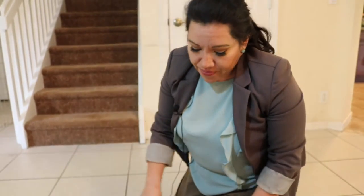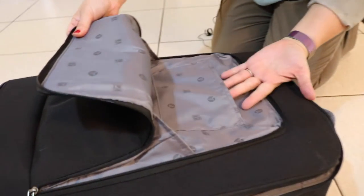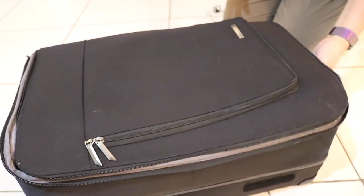On the outside — please excuse the dog fur — this is really convenient. If you're going through security, you can just pull out your electronics, like your cell phone or your laptop. This is a nice convenient little quick-open side pouch.